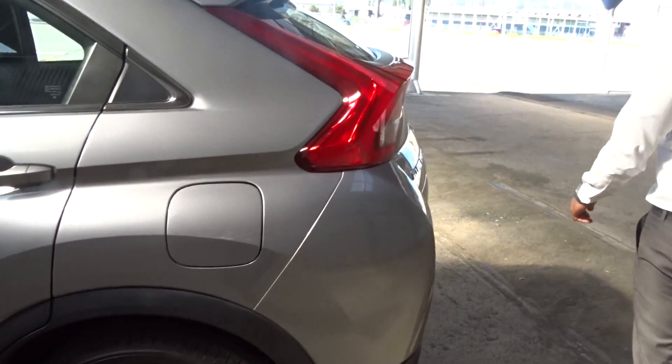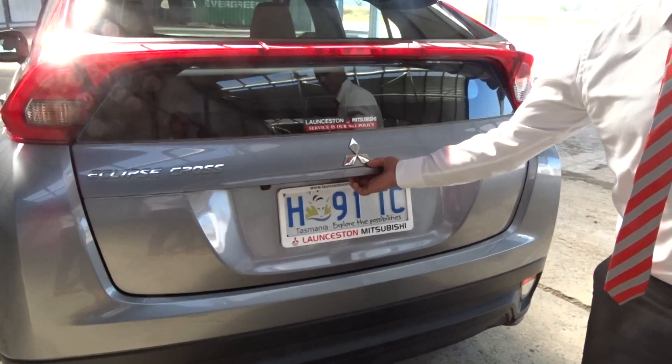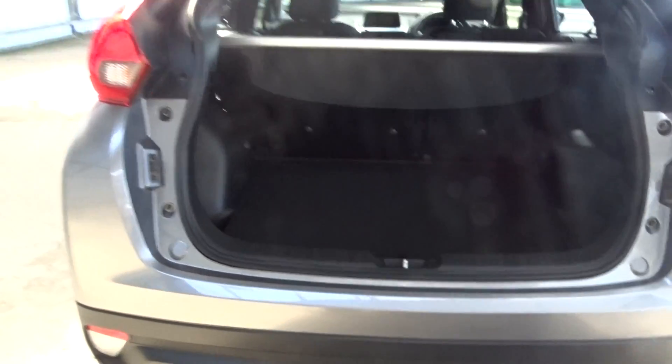If we just head on round to the back, we'll see by the rear — along here there's no scratches or bumps or marks there.